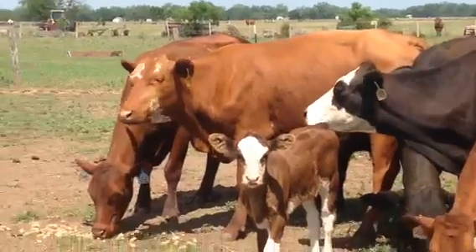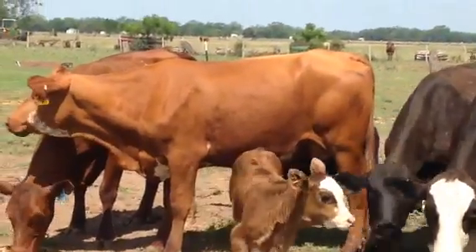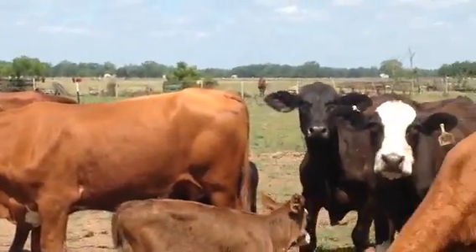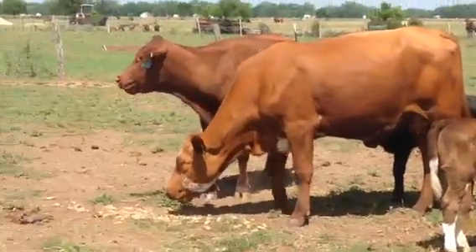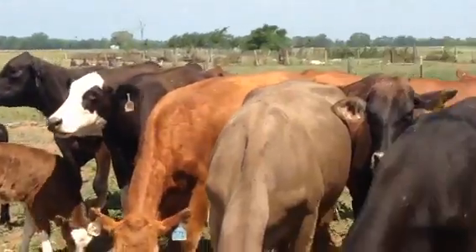Nice little set of calves on them though. I've got probably about 18 of these 20 pairs. Paired them up yesterday.